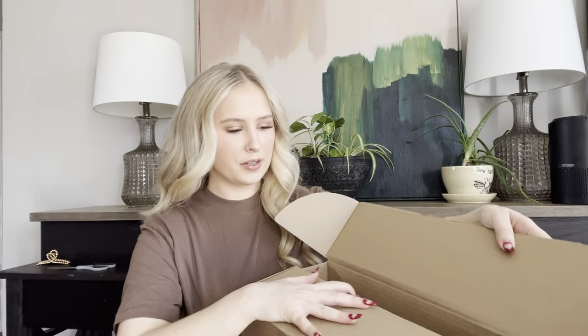I do have my back door open, so if you hear wind, that's what it is. It's windy outside, but my girls are playing.